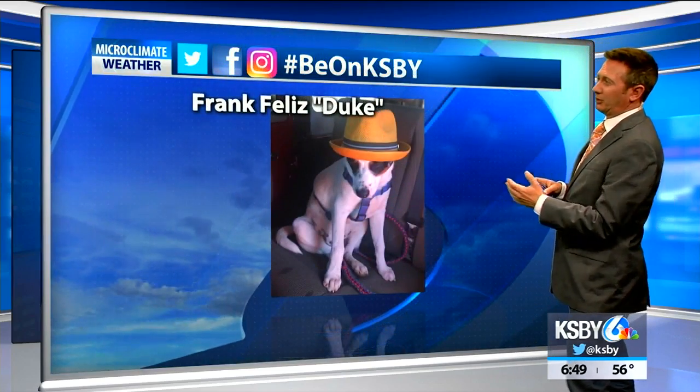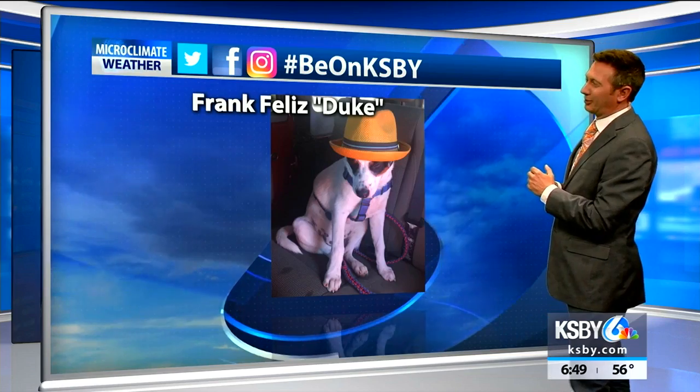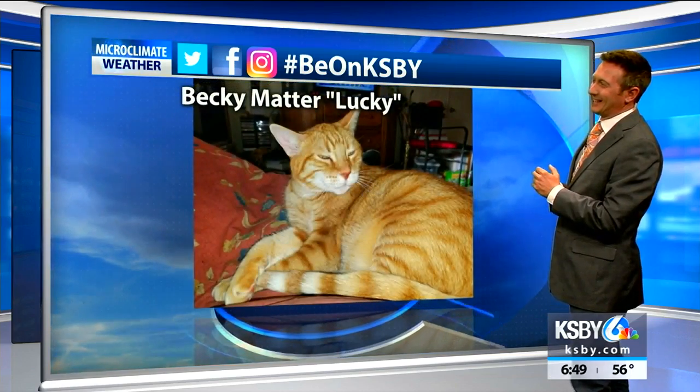This is Duke, Frank Feliz's dog, with the orange hat — I like that. Really good look there. It's interesting, animals and outfits.